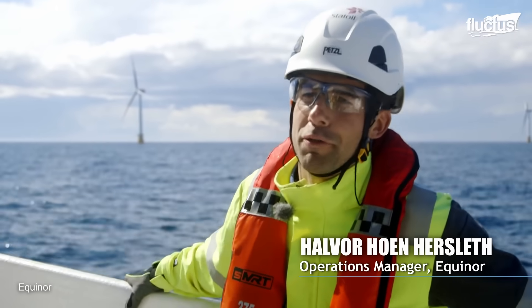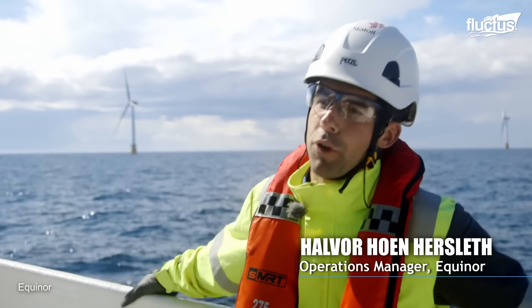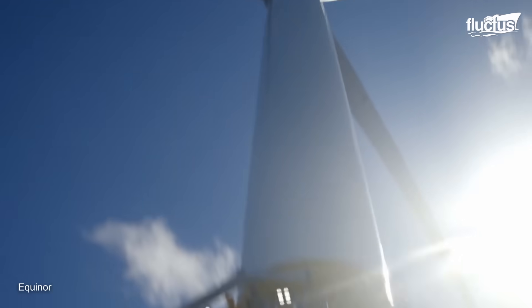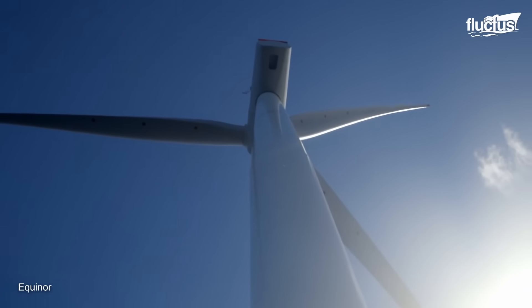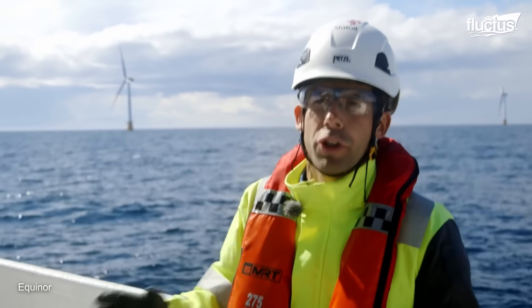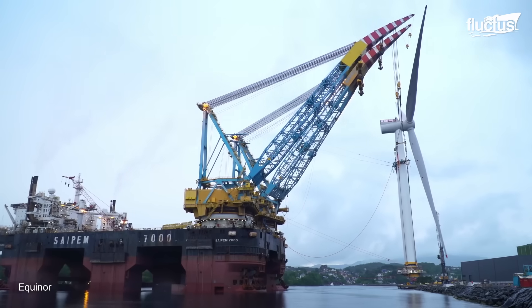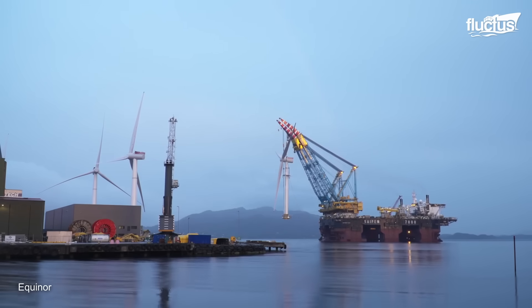This is a pilot park with five turbines. The next step is to go bigger and into new areas. It is also worth pointing out that there is a technology qualification program, which is a very important part of Hywind Scotland, and will feed research data into future projects.